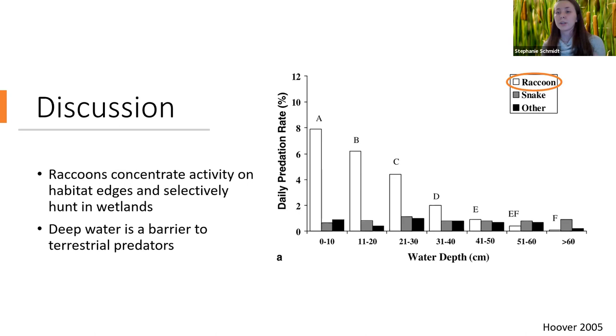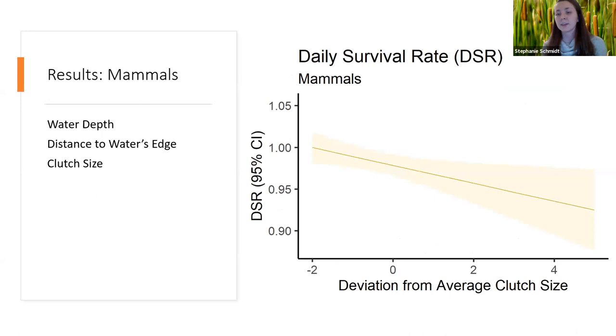We also found for mammals that clutch size was significant — larger clutches were more likely to be predated than smaller clutches. We believe this comes down to detectability: larger clutches with more eggs or chicks give off more visual or olfactory cues and are more detectable by predators. With greater access to the marsh interior and greater detectability, you can almost ensure that nest will be predated.